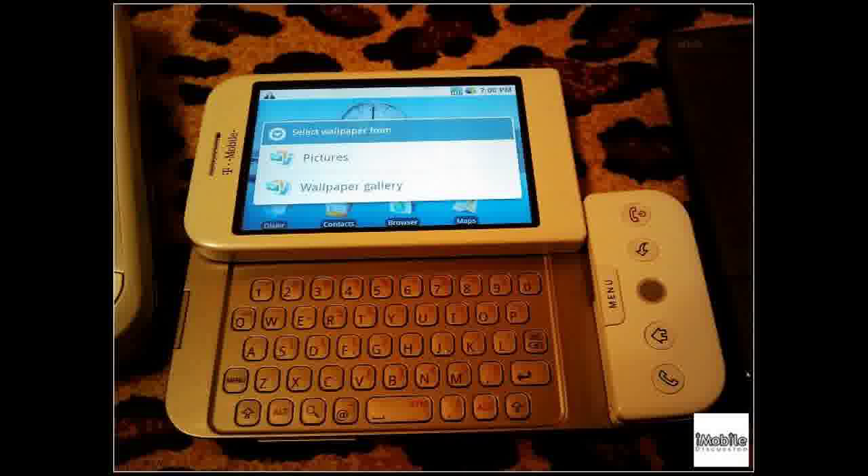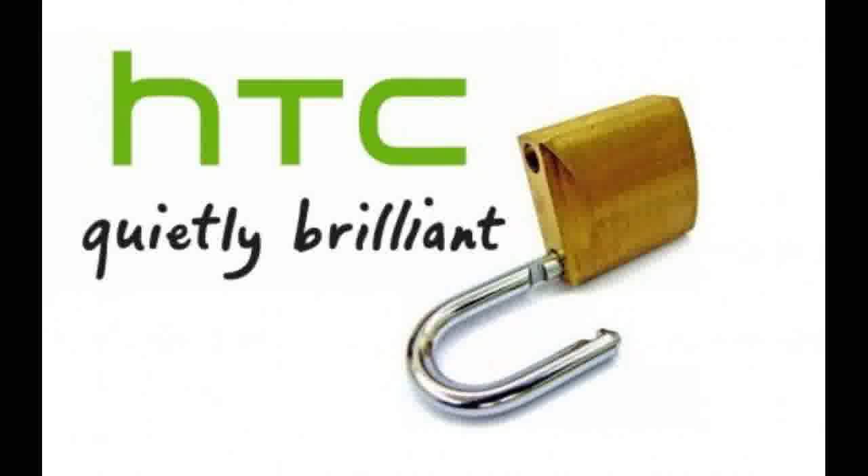I would recommend the Unlock Zone. Their site is nearly perfect and they were recommended highly in the cell phone forums. I used them to unlock my cell phone — contacted them and within 30 minutes I had my unlock code and my phone was unlocked. Hope this helps.